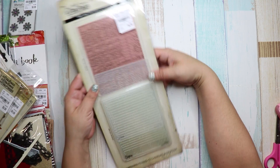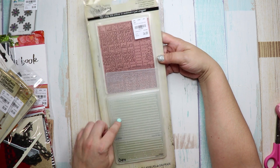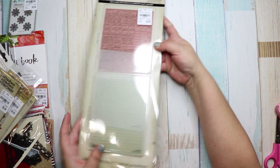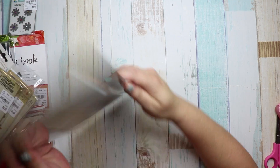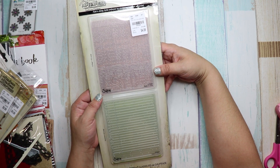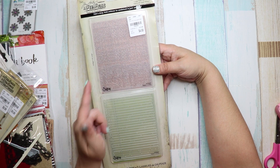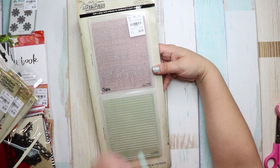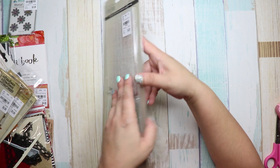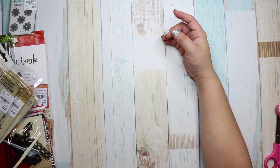Next I got the Tim Holtz — I already got one for myself, so this is actually for a friend of mine. It was $4.99, so $2.50 a piece is a really good price. The number is 1843905.